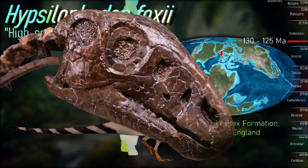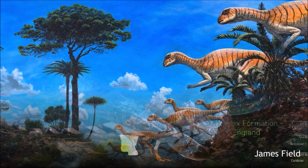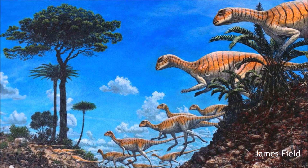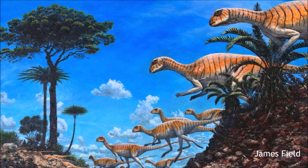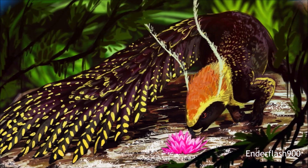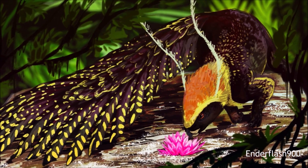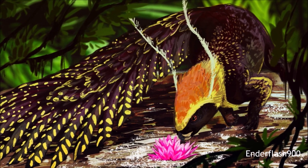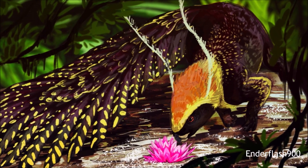Early paleontologists debated its locomotion, initially proposing it was quadrupedal and possibly arboreal, similar to modern tree kangaroos. However, by 1969, Peter Galton's analysis showed Hypsilophodon was a bipedal runner, and the idea of it being arboreal was refuted. Fossil evidence suggests it may have moved in large groups, earning it the nickname 'deer of the Mesozoic.' The level of parental care remains uncertain, though sexual dimorphism might indicate differences between males and females.